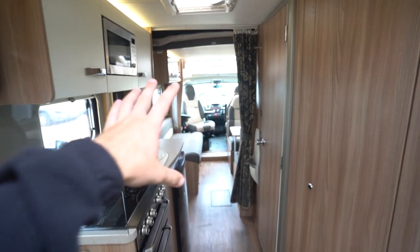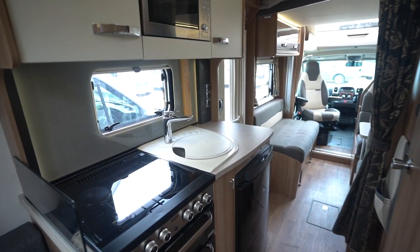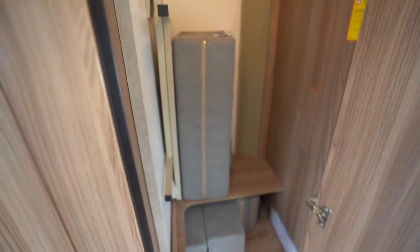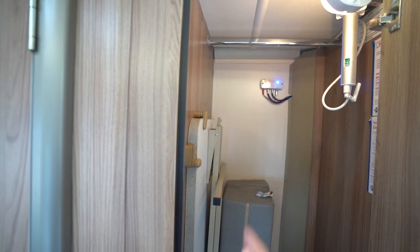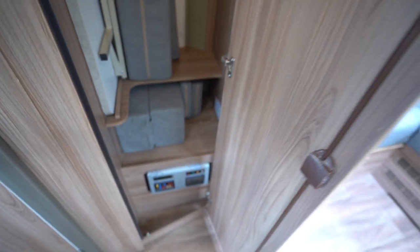You do also have more beds at the front, but I'll come on to that. Before we go into the washroom and the kitchen, I'll show you the wardrobe — there's really good storage here. At the moment you've got some infill cushions in there, your freestanding table, and your digital TV aerial pole, but as you can see if these weren't here you've got a lovely big hanging space and more storage down below as well.